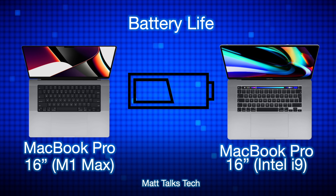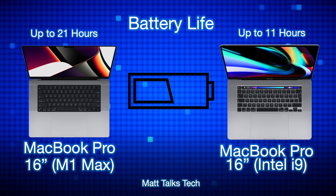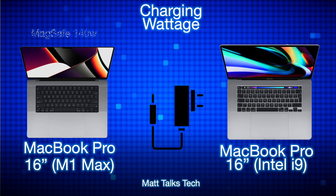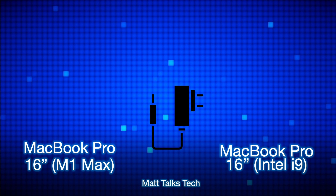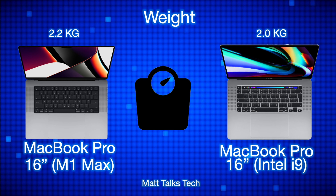For battery life there are huge changes: the MacBook Pro with the Intel i9 gave us up to 11 hours, whereas the brand new MacBook Pro 16-inch with the M1 Max gives us 21 hours — basically double, which is absolutely phenomenal. For charging, the M1 Max MacBook Pro has a 140-watt charger with the MagSafe connection, whereas the Intel i9 MacBook Pro had a USB-C 96-watt charger.